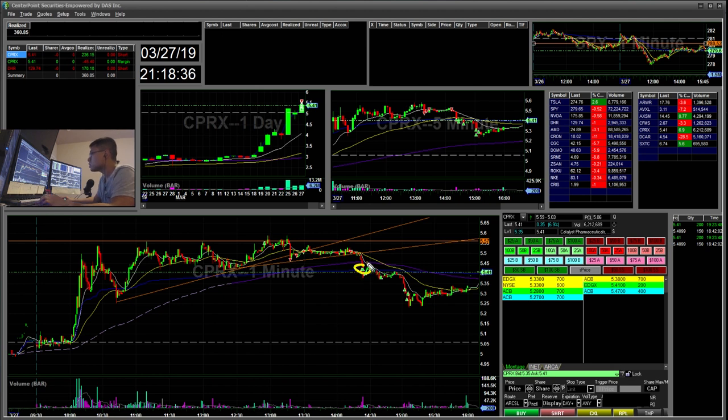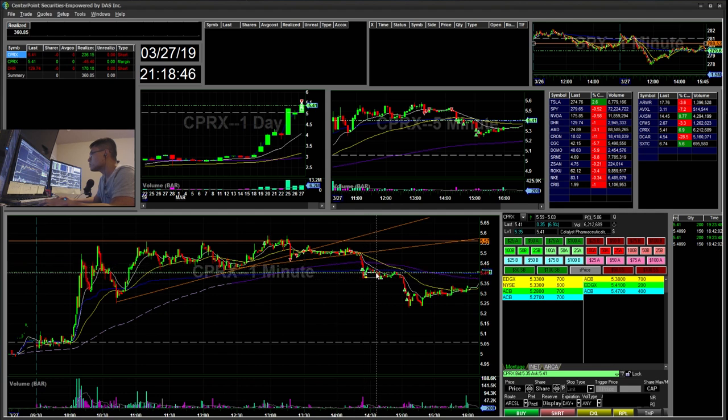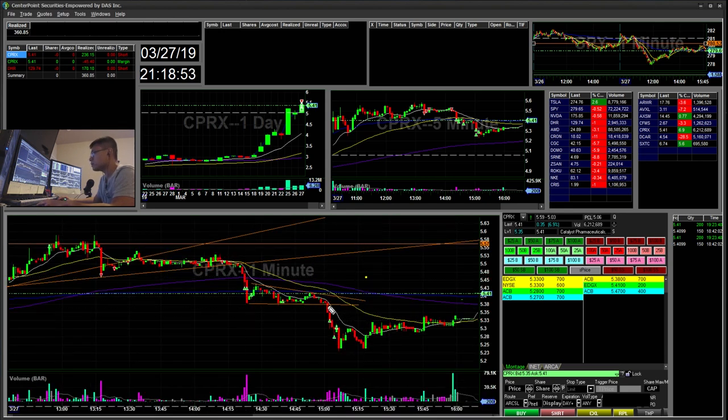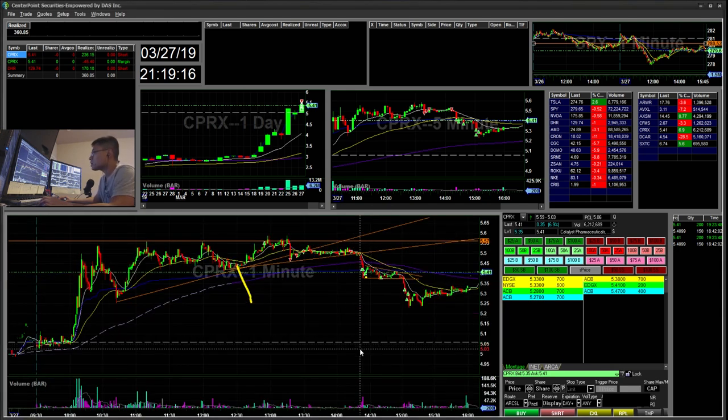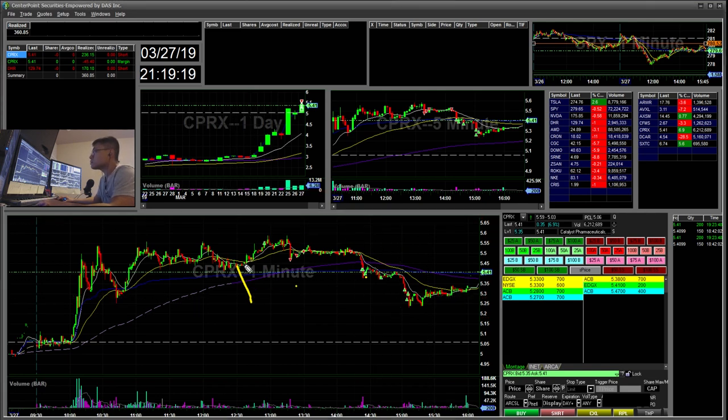I took off a few shares at VWAP and a little bit more off there. The stock was creating a bear flag, and then it broke back down. I took the measured move as my price target. I ended up taking some off at that level and some off at the 227 area. My last shares I took off when I saw a little wick bouncing back. That ended up being a $236 win.